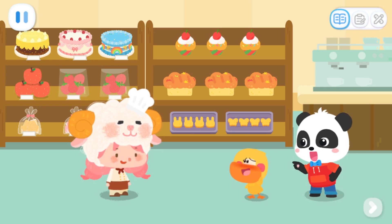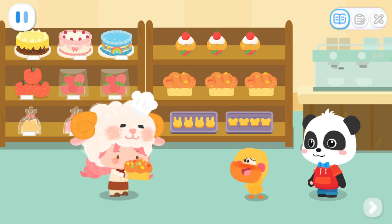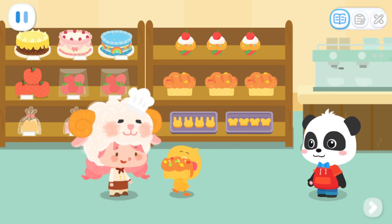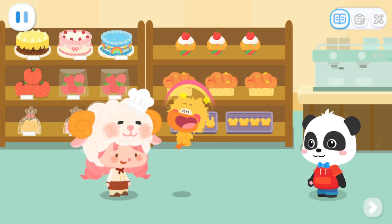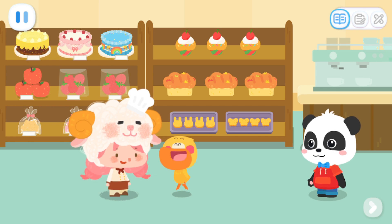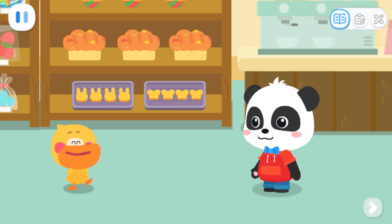Quacky, you're hungry, aren't you? Hey! As a reward, I'll give you this rainbow popping candy bread! Thank you, Miss Sheep! Rainbow popping candy bread is so delicious! I want to go out with Kiki to buy more bread next time!